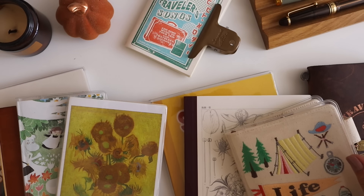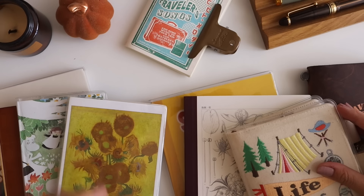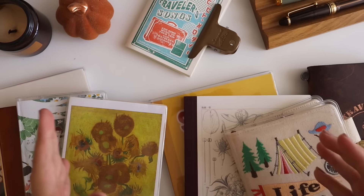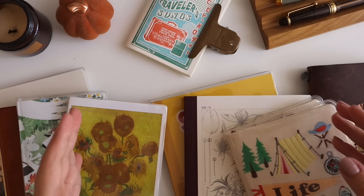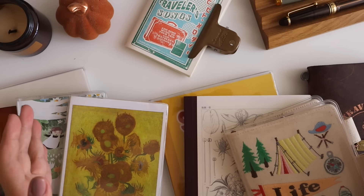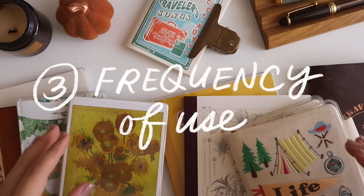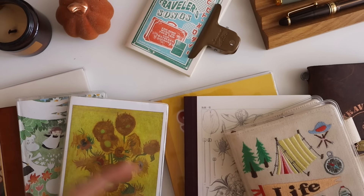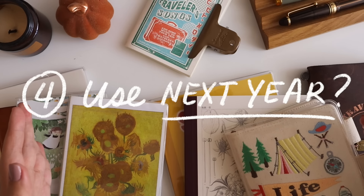To make it more organized, I've come up with four specific things I'll talk about for every notebook. First, the specs — size, paper type, layout, and things like that. Second, whether or not the planner or journal served its purpose based on what I initially intended for it. Third, the frequency of use — whether or not I reach for it often within my workflow. And last but not least, the verdict: whether or not I will use it again next year.